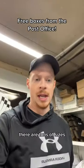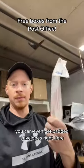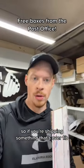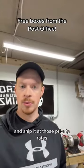There are tons of sizes, kind of like this super long box right here. You can even get padded envelopes right here. All of this goes towards their priority mail system, so if you're shipping something that's over one pound, you can get a free box and ship it at those priority rates.